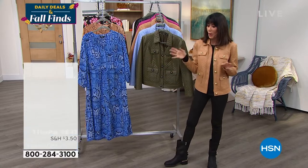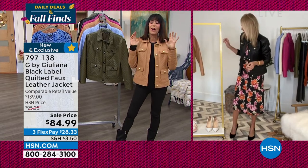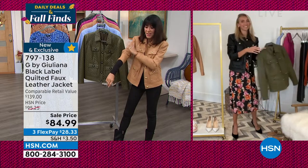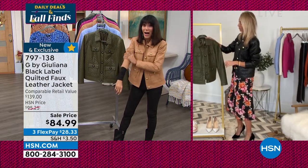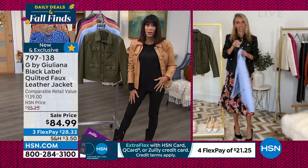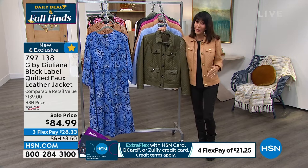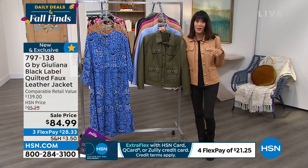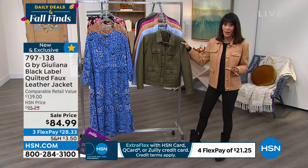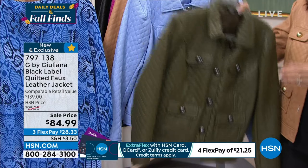Now it's time for the jacket. Just as Vince Camuto does the best moto boot, Juliana Rancic does the best moto jacket category. I have so many of her moto jackets — the way they feel is incredible. Just feel how incredibly soft this faux leather is — you don't find this quality in retail. Beautifully lined inside, and I'm wearing it with leggings.